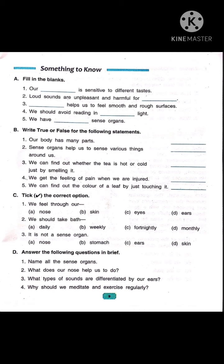Now number 4: we get the feeling of pain when we are injured. Children, when we get hurt or injured, we feel pain. Skin enables us to feel the pain. So it is correct.